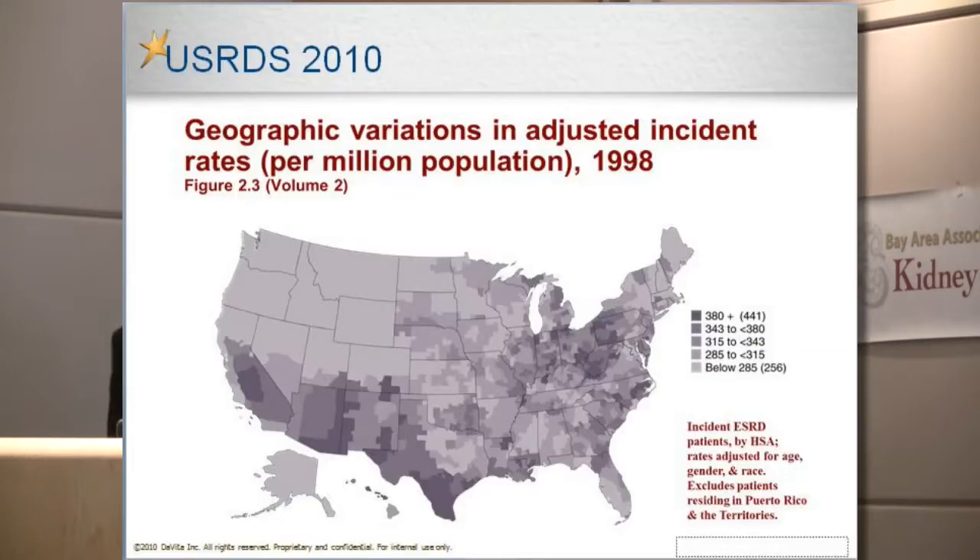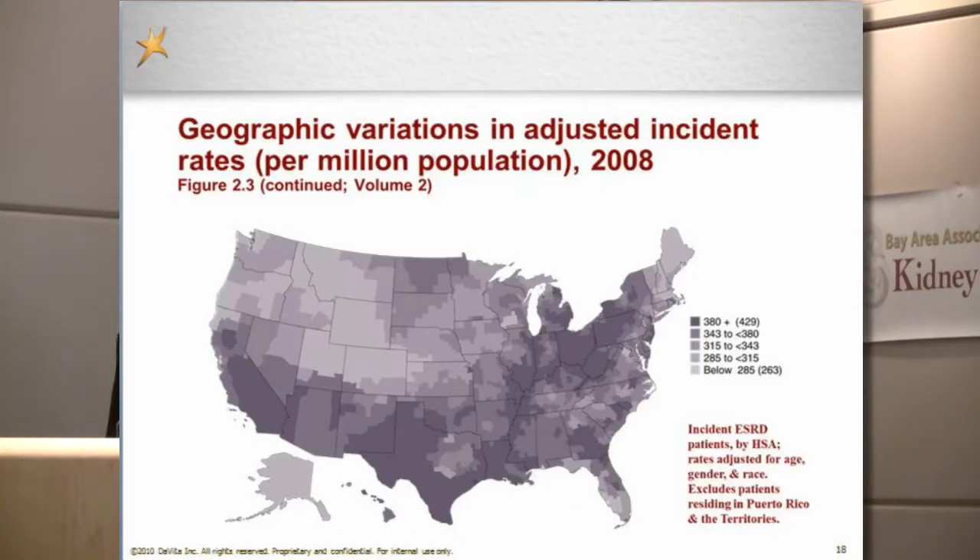I wanted to show the change in incidence — new dialysis starts — from 1998 to 2008. The darker the color, the more people with end-stage renal disease. This is 1998, and this is 2008. As you can tell, it's a lot darker, meaning many more people with kidney failure requiring dialysis or transplant. That's quite a difference in just 12 years, and it can't be just genetic — it's pretty drastic.